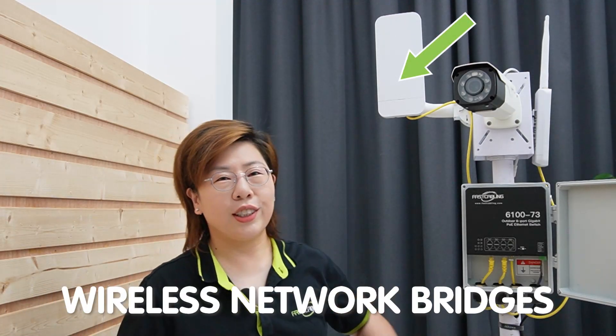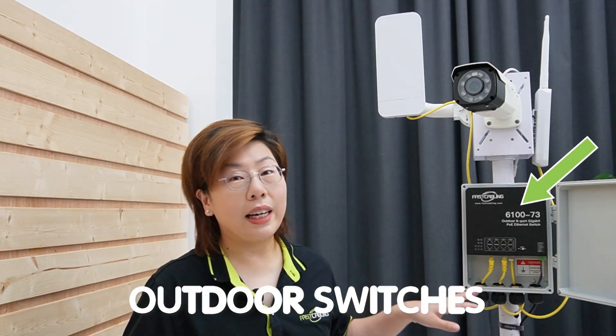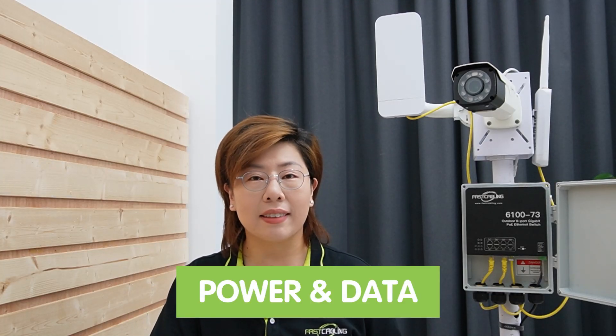First, the wireless network bridges. They act as a wireless link between different parts of the farm, up to 5 kilometers. By mounting them on a high point, we can ensure a clear line-of-sight communication, eliminating the need for long cabling. The outdoor PoE switch provides both power and data to outdoor devices like the camera and access point, simplifying the setup and reducing cable clutter.